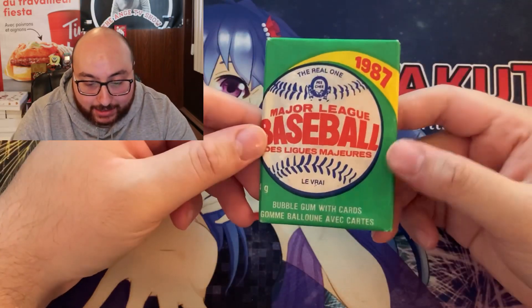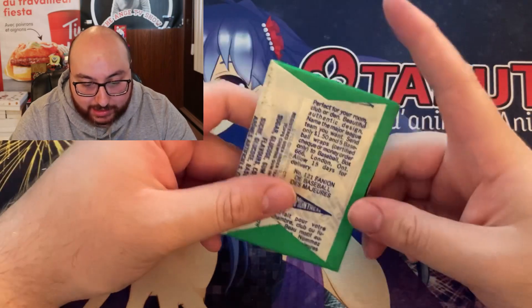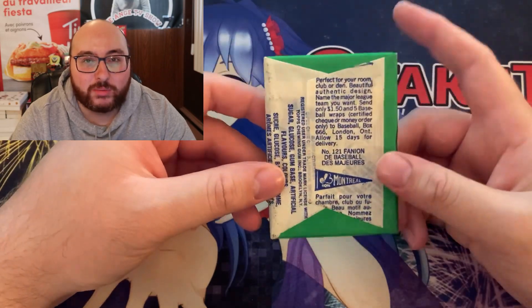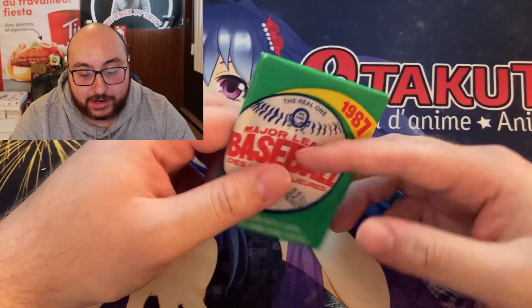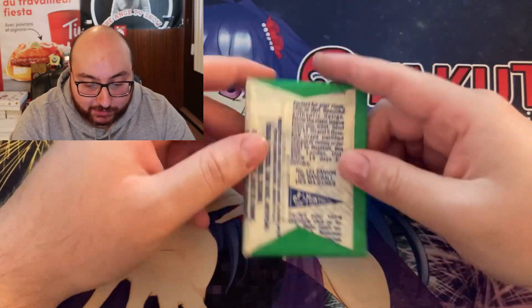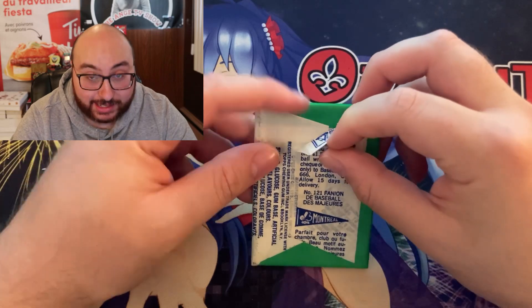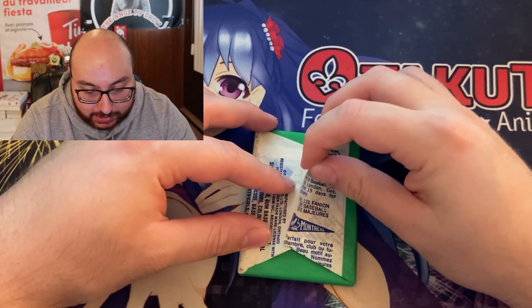Alright, so this is the pack — 1987 OPG baseball cards. Like I said, there's about three rookie cards that you probably want. Not of high value unfortunately, but higher than the two dollars I paid. Let's get this open and see if this is actually a legitimate pack.